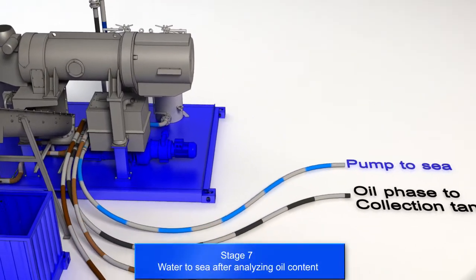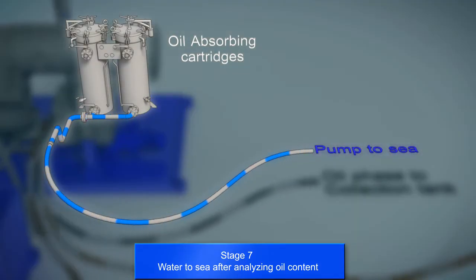An oil-in-water analyzer is used to confirm the final PPM oil content in the water before discharge.